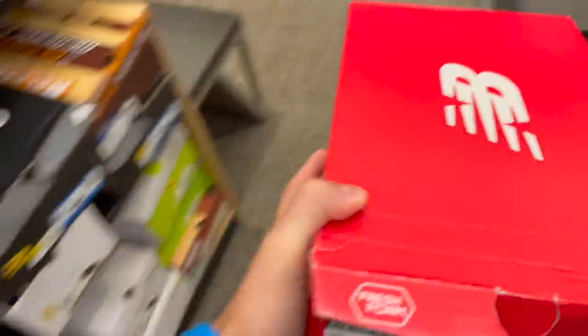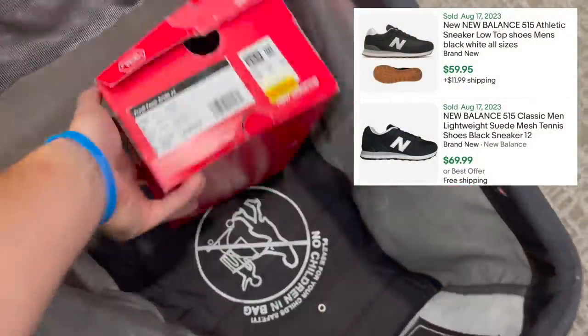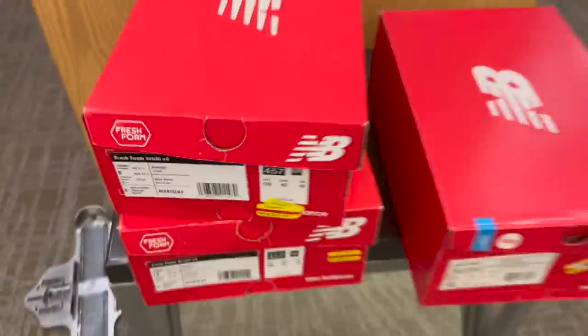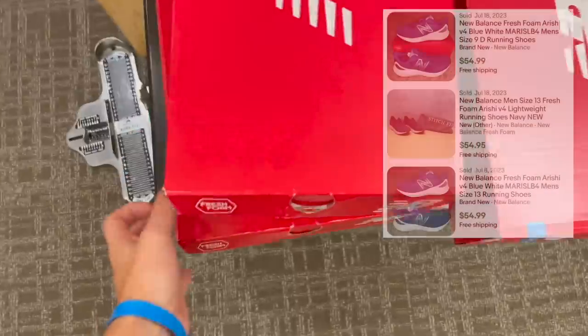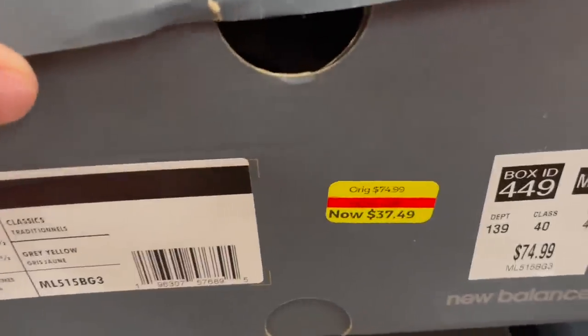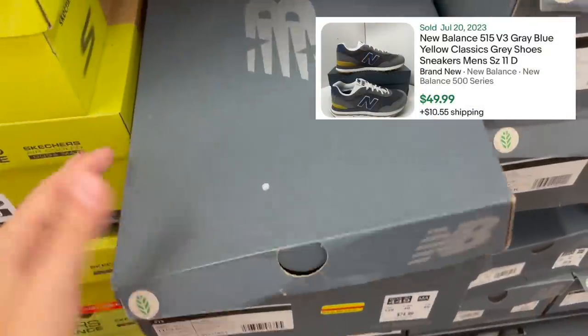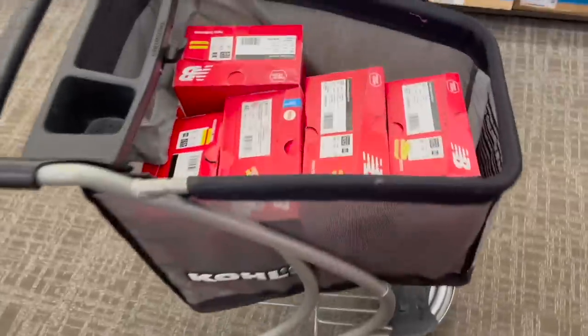First, we're starting off with these New Balances for $17.50 — these sell all day long for $55 to $60. We found two more pairs of a different New Balance at the same price; I've sold a bunch of those for $55 to $60 as well. And then we've got another pair of New Balances — half off of $38, going for about $60. That's easy money. Throwing those in the cart.